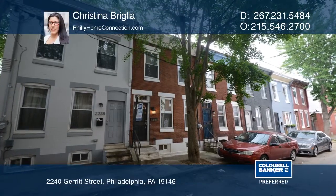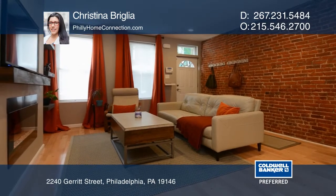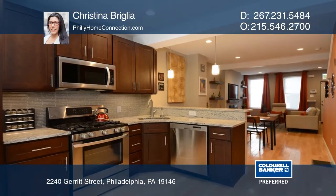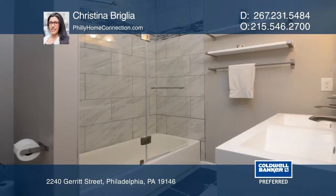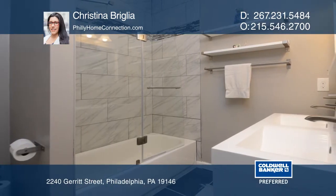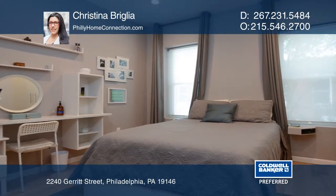This amazing Point Breeze home has been fully renovated with many fabulous amenities. An inviting open floor plan features a chef's kitchen with upgraded LG appliances and granite countertops. The master bedroom has custom closets and a modern en suite bathroom. A cozy finished basement and charming back patio provide added space.